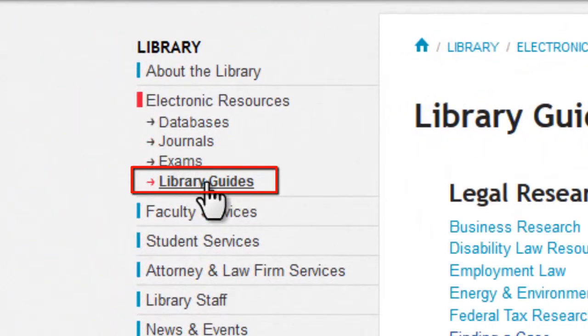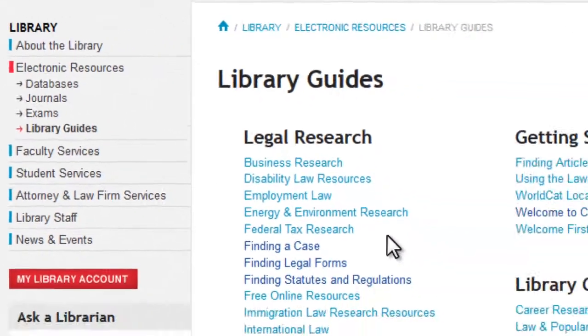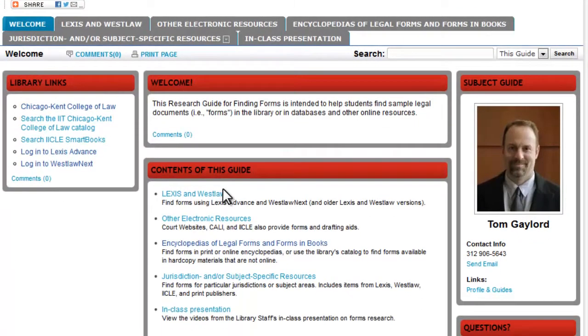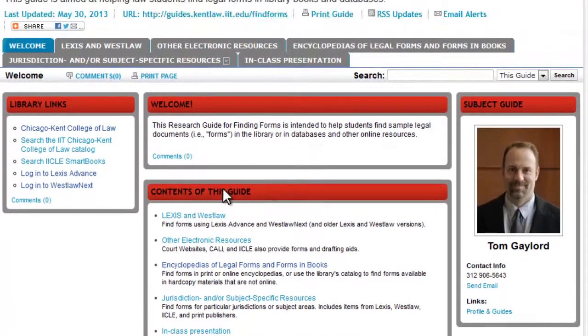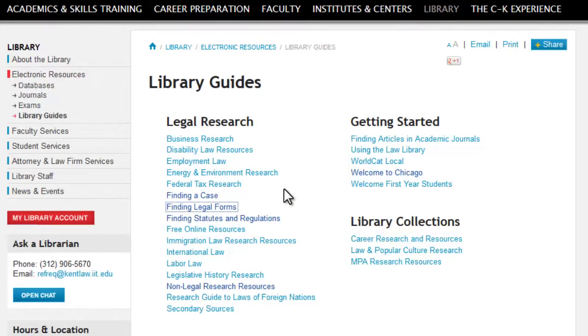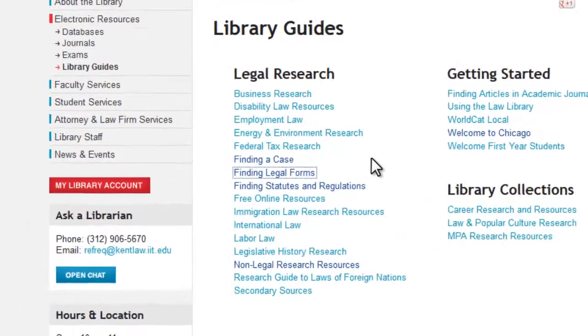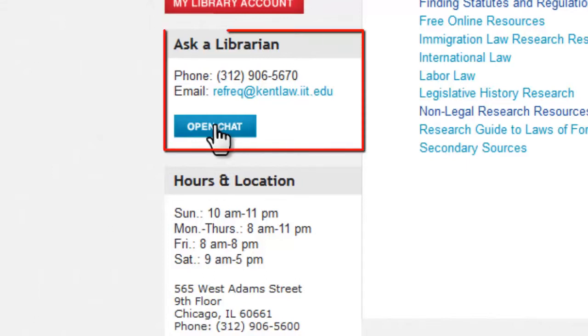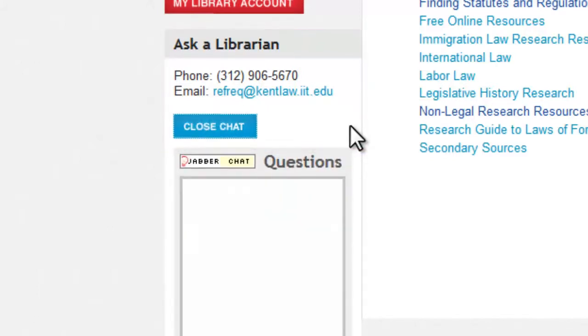The librarians at Chicago-Kent have also prepared a number of helpful research guides to assist you with your research. Guides are organized by topic and cover everything from orienting incoming students to life at Chicago-Kent to subject-specific guides featuring collected online resources. If you have a research question but are away from the library, feel free to chat remotely with a reference librarian using the Ask a Librarian feature located on the library's homepage.